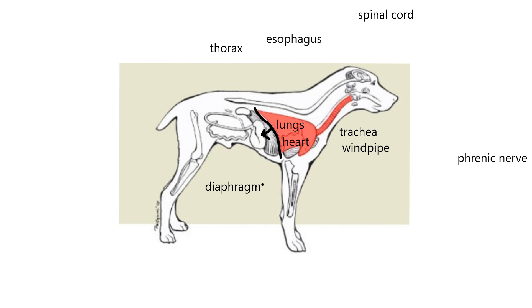Now I want to talk about the phrenic nerve. The phrenic nerve is the nerve that carries messages from the brainstem to the diaphragm, and it tells the diaphragm when to contract.